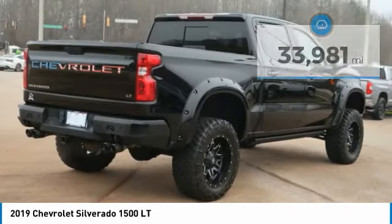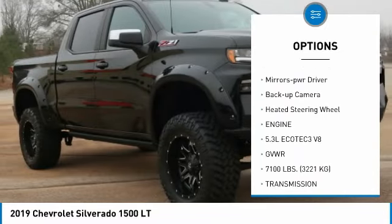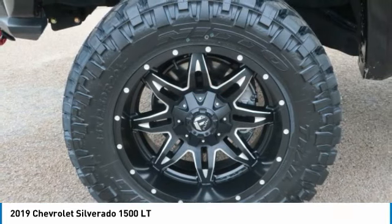Here are some of this vehicle's great options: bedliner, aluminum wheels, running boards, heated side mirrors, traction control, daytime running lights, remote keyless entry, mirror memory, backup camera, and heated steering wheel.